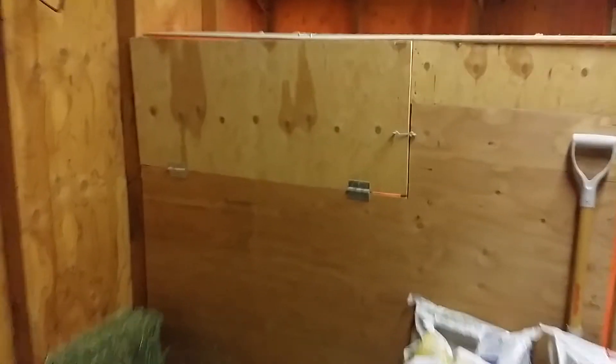That's the chicken box right there. You can open it up right here, and when they start laying eggs you just come here and grab your eggs. That'll be kind of cool — pretty neat.